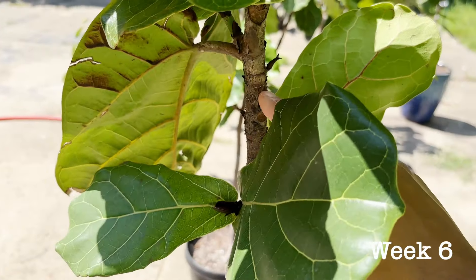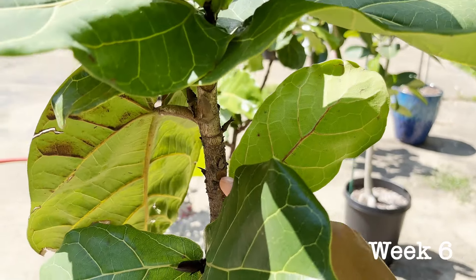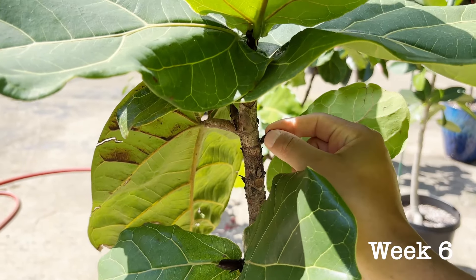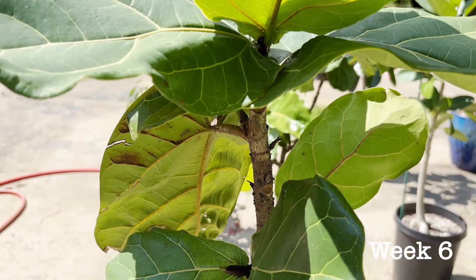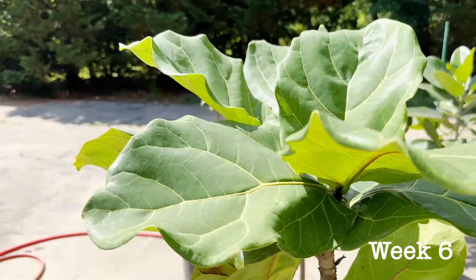Up here, we also have some branches that haven't really pushed out any growth yet. I'm hoping that as the season goes on, these will become active and begin to push out growth. But fiddle leaf fig number two looks great.